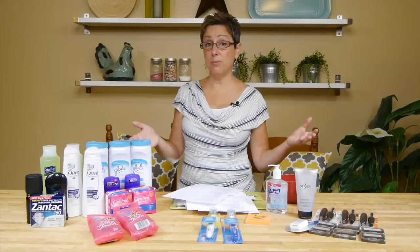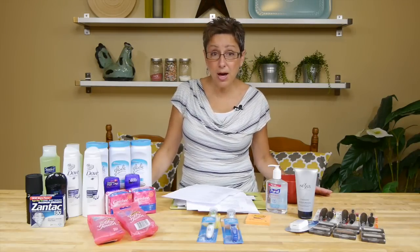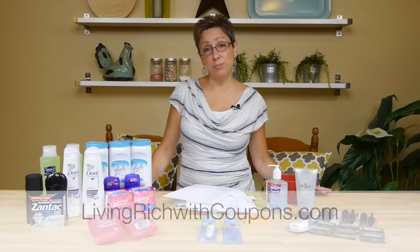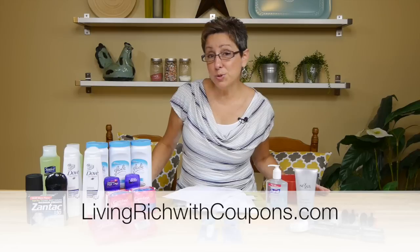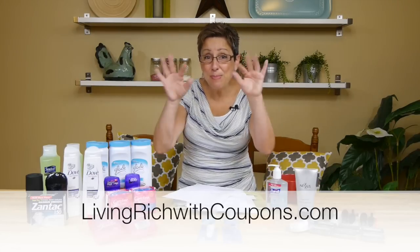Those are my deals this week. I'm so pleased because all of this was actually a money maker for me in the end after all was said and done. I hope you guys are getting a ton of deals this week — I'm so happy you visit each week to check out all the deals I'm doing. Make sure you visit livingrichwithcoupons.com to get even more deals. We'll see you later, bye bye!